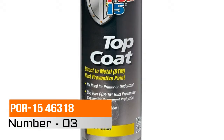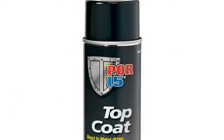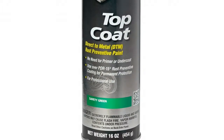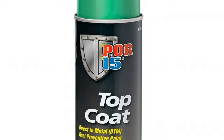Number three: POR-15 46318. The POR-15 safety yellow top coat aerosol is a direct-to-metal (DTM) paint designed to work incredibly well in all applications where there is a need to help preserve surfaces susceptible to